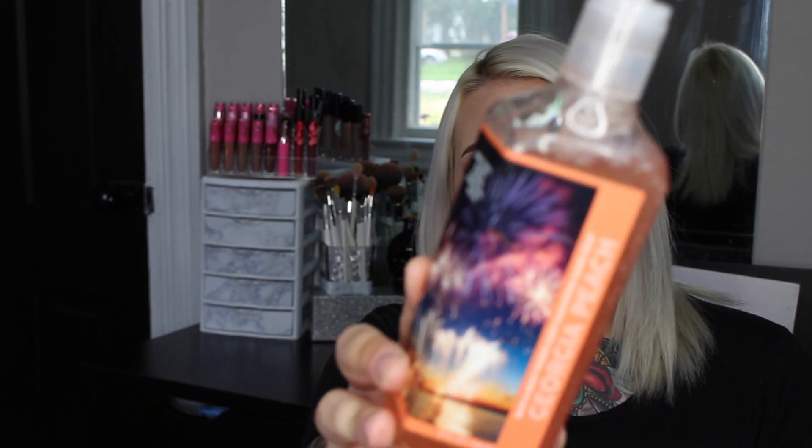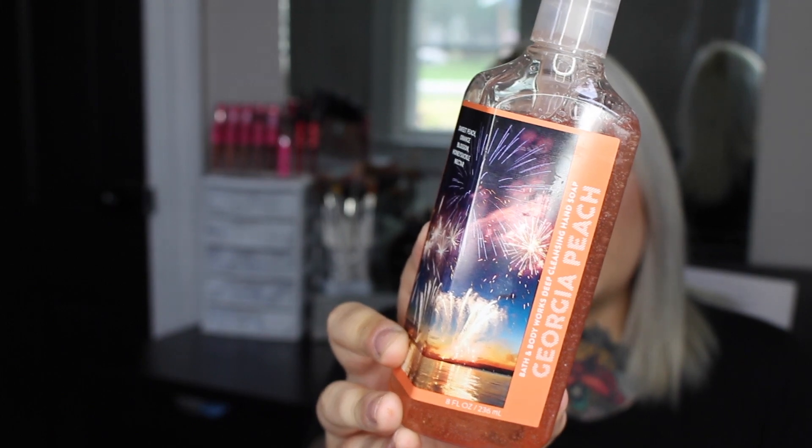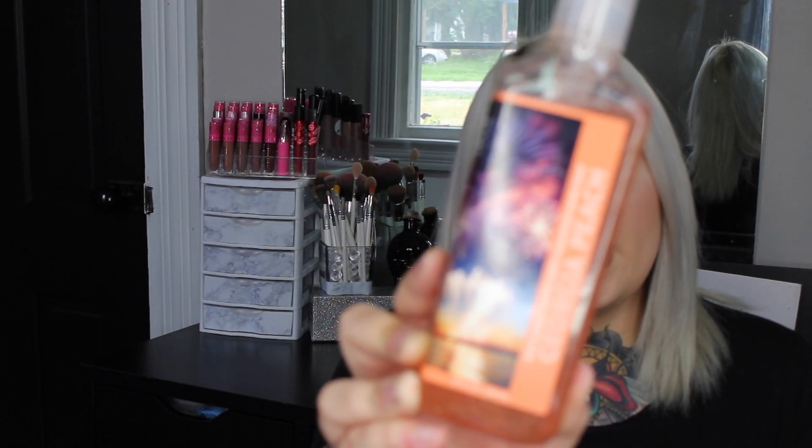The last hand soap is one of my all-time favorite scents — Georgia Peach. My mom lives in Savannah, Georgia, so every time I see anything Georgia Peach I pick it up because it reminds me of her. I also love the smell of peach. With hand soaps, I want my hands to smell clean and crisp, not sweet and sugary. Georgia Peach is described as sweet peach, orange blossom, and honeysuckle nectar.